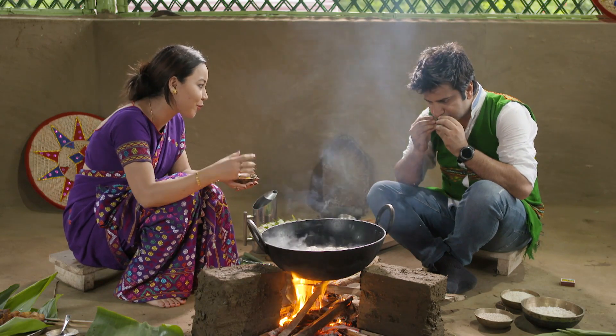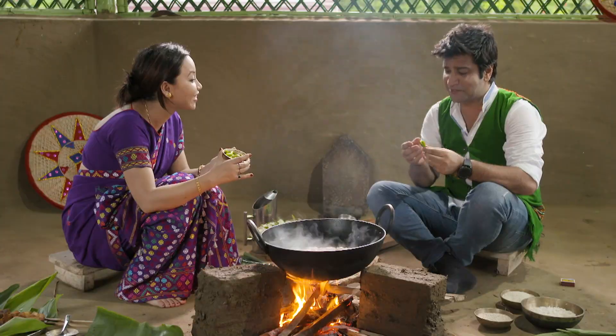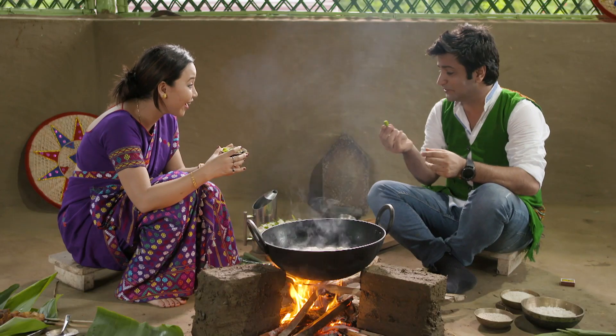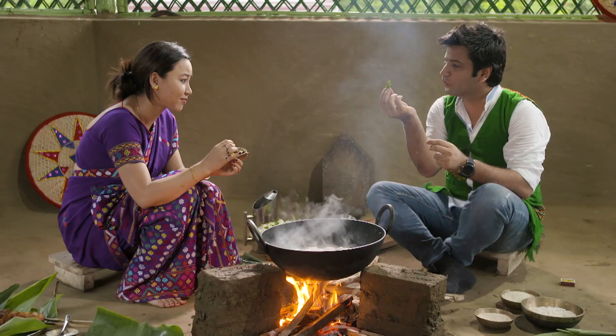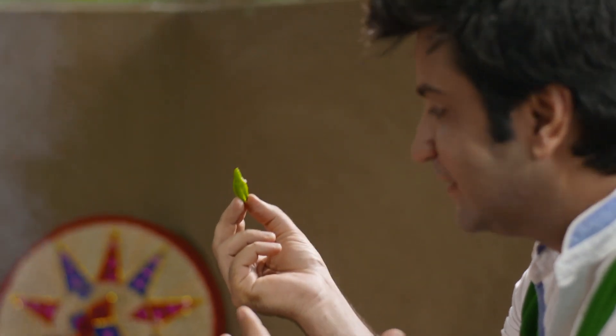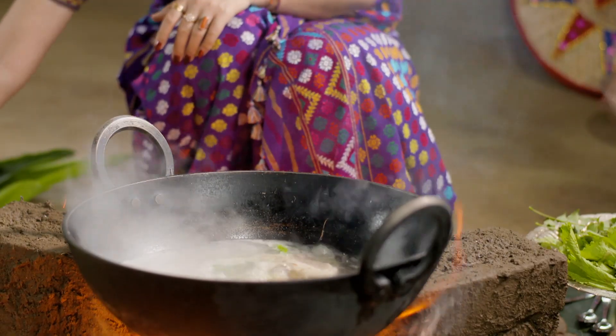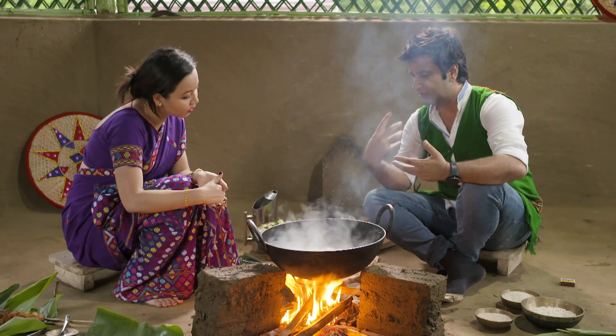If you taste it now it will be a problem — what is this? It is a small, nice and bright chilli, but it is like an atom bomb. The chilli will give the spiciness and the Oetenga will give the sourness.